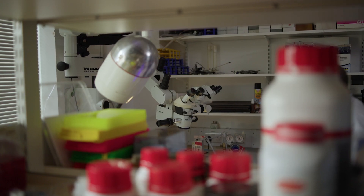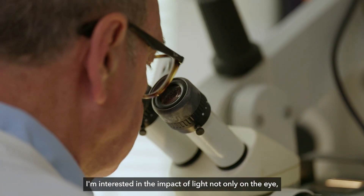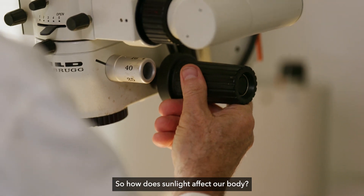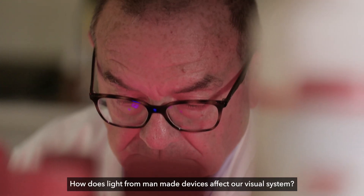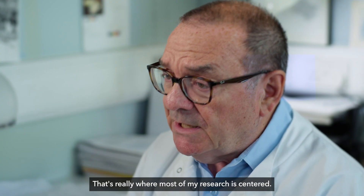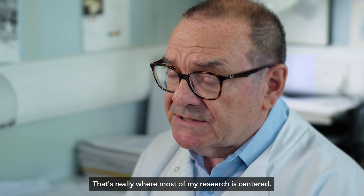Hello, my name is Glen Jeffery and I'm Professor of Neuroscience at the Institute of Ophthalmology at University College London. I'm interested in the impact of light not only on the eye but also in the body in general — how sunlight affects our body, how light from man-made devices affects our visual system. That's really where most of my research is centred.